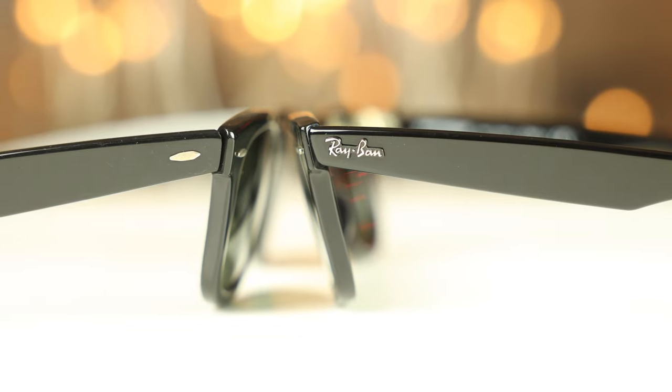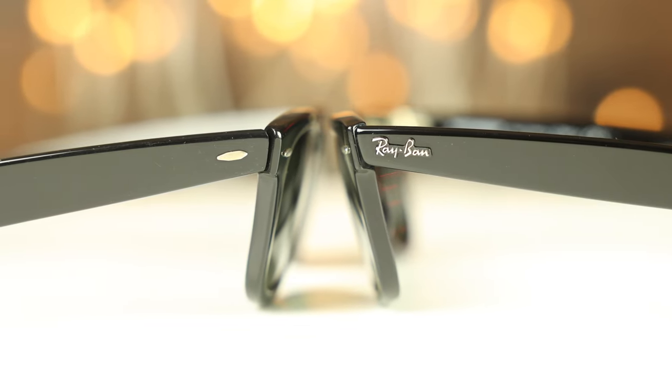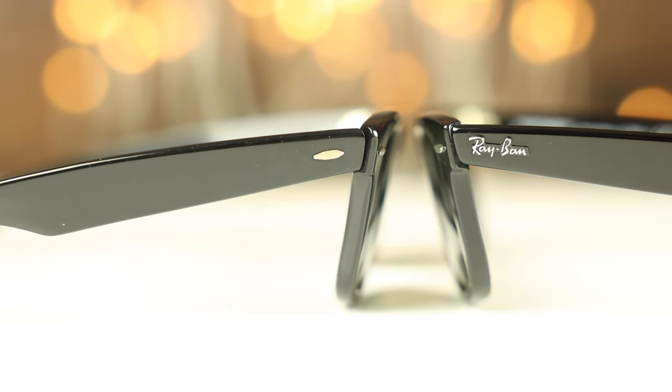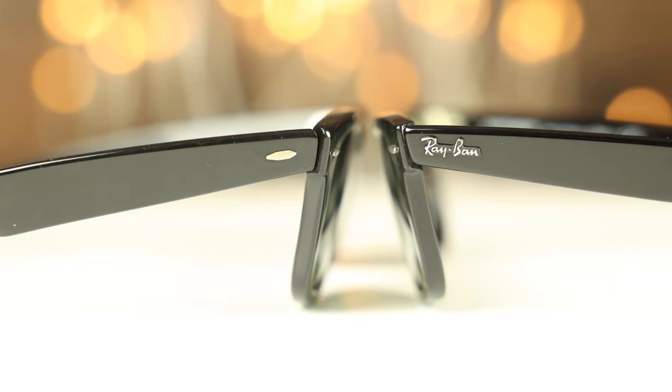Another really big difference is the raised Ray-Ban logos on the outside temples of the frames. On the vintage BL Wayfarer we can see it just has a nice little metal accent on both the left and right sides, which looks really classy. On the new Luxottica ones, we have Ray-Ban branding with a Ray-Ban logo on both sides, which is a little disappointing and really takes away from the beautiful styling of these frames in my opinion.